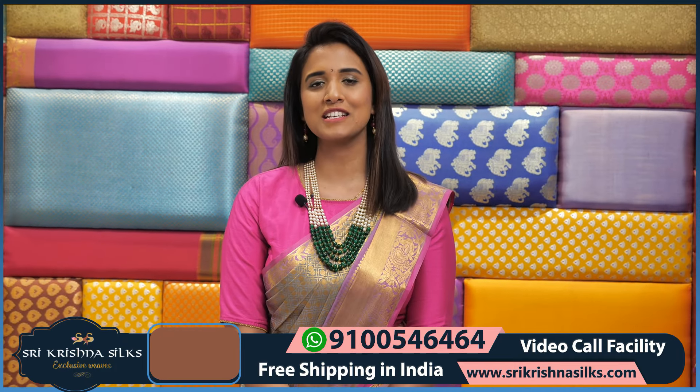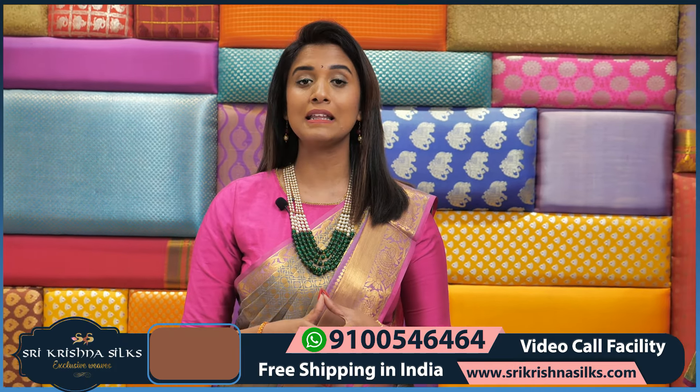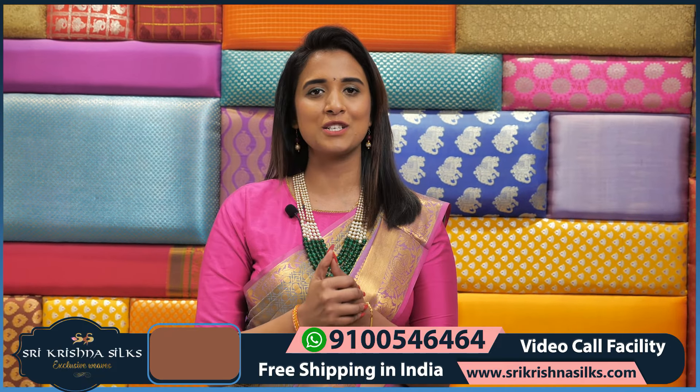Hi, Hello, Namaste! Welcome to Srikrishna Silks, this is Maunisha. Srikrishna Silks branches are in Manjara Hills, Kukatpally, Dilsukhnagar, and Jannal Bazaar. Festival season is a great time.